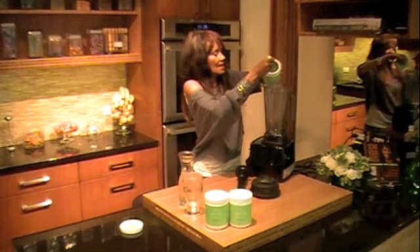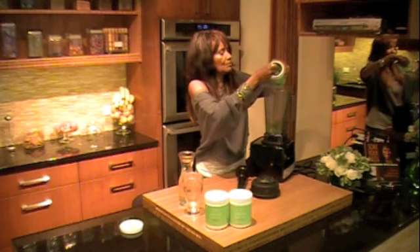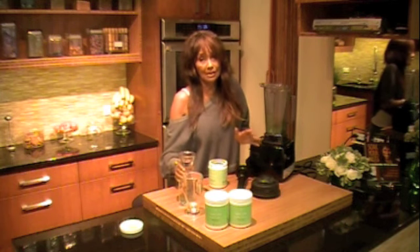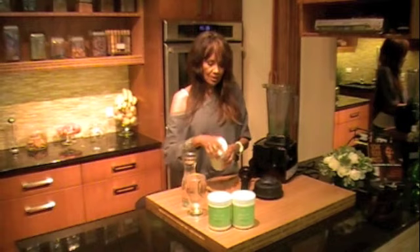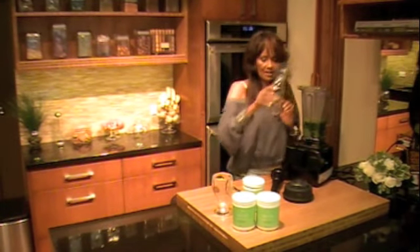We use this in our detox class also. I'm going to use two or three big heaping tablespoons full, but you can use one, a half, a quarter — whatever feels right for you. It's just another form of chlorophyll. We're trying to get in tons of chlorophyll every day for 30 days. I'm going to add 16 ounces of our alkaline water to this.